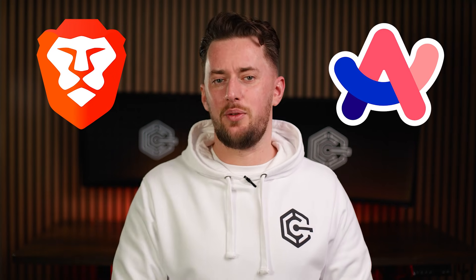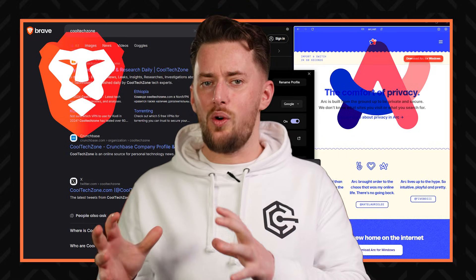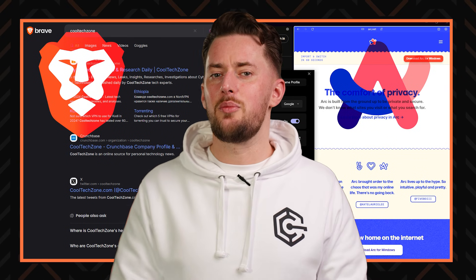Arc and Brave are two very different browsers, yet both have earned a spot in my list of favourites. Spoiler alert though, one of them might have to give it up pretty soon. In this Arc vs Brave comparison I'll show you exactly how these two stand out, what they do best, and where they could use a bit of polish.